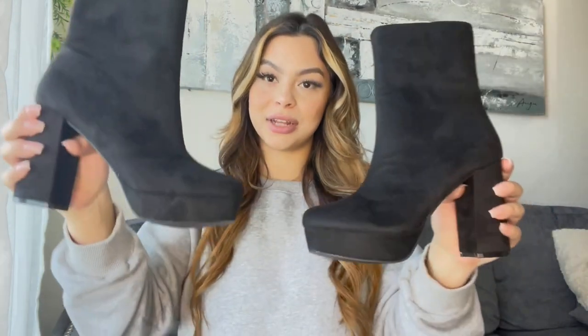That is the end of my haul! I will definitely be back with more hauls — I ordered another round from Shein, a little smaller than this one. I hope you guys enjoyed the video and I will see you guys soon.